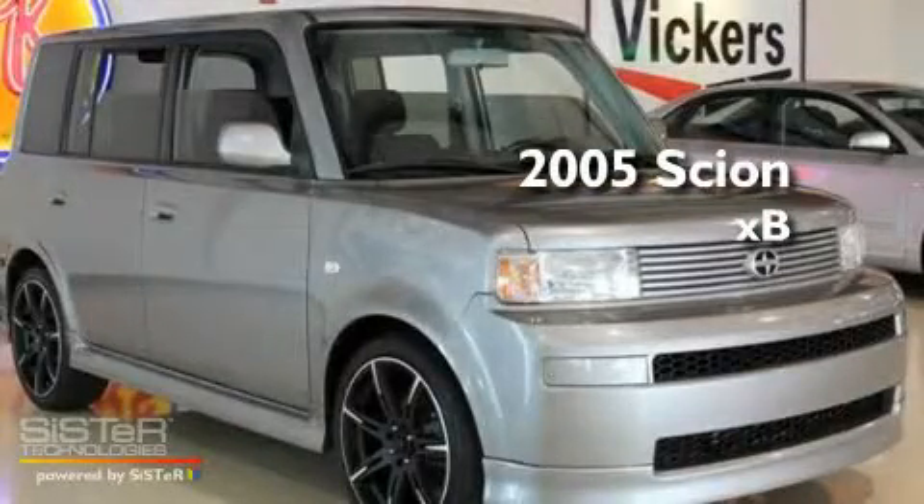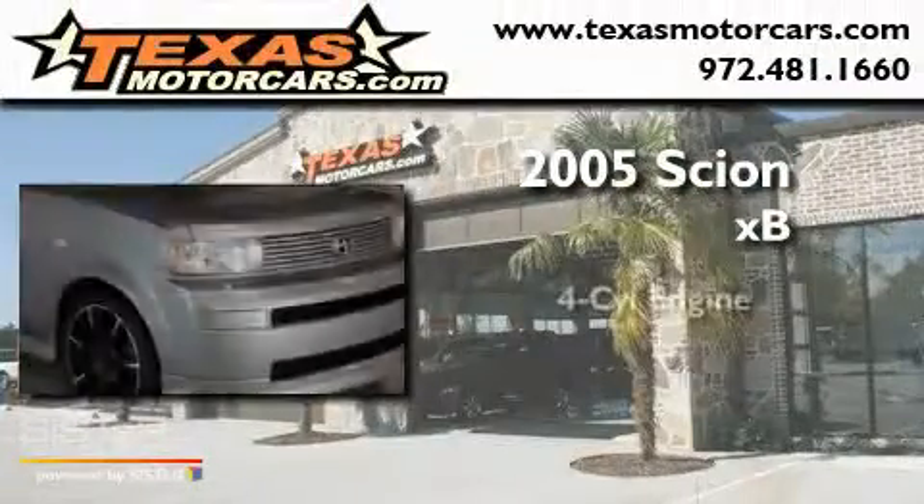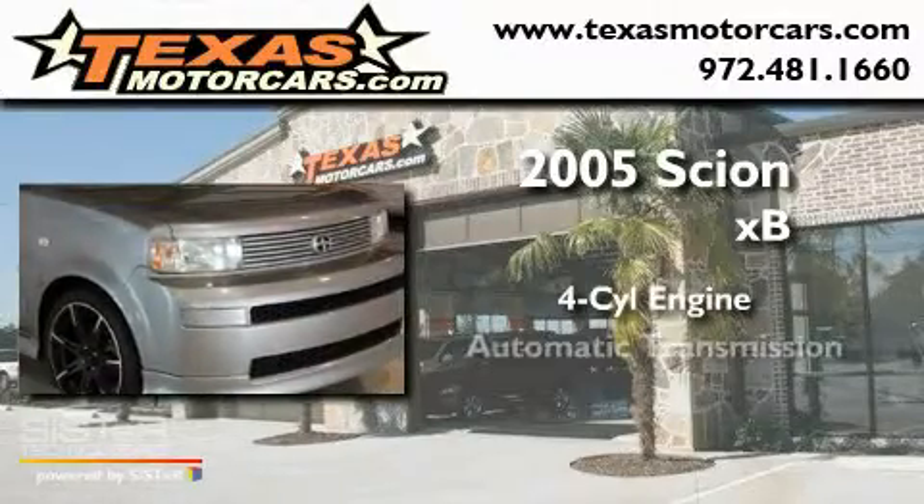This is a 2005 Scion XB. It features a four-cylinder engine and an automatic transmission.